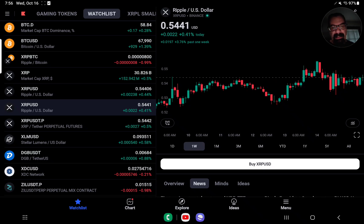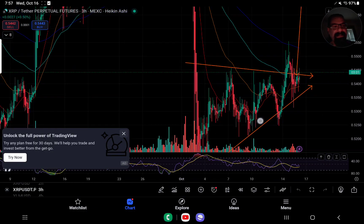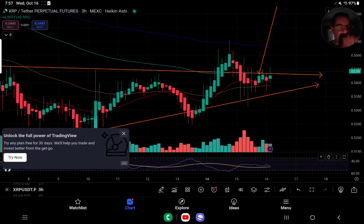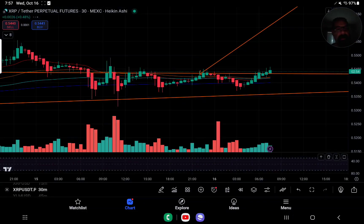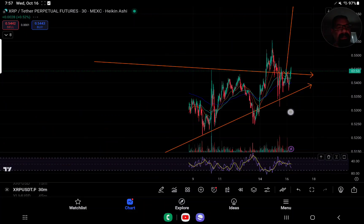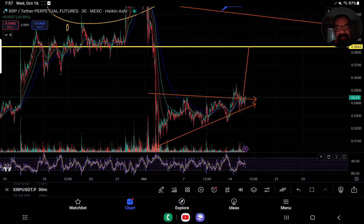XRP is up about one half of one percent, hasn't moved much — right around the 54.4 cent mark. Overnight we had a little bit of volatility. We're actually doing exactly what we need to do to have a continuation. If you were part of the live yesterday, we talked about the possibility of the continuation up as high as 58.45. We know we have that gap around the first area at 55.9 to fill.